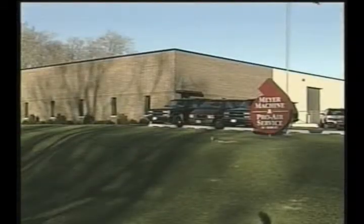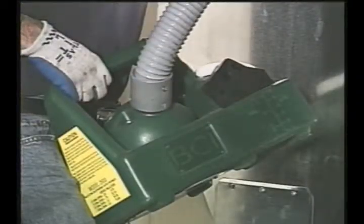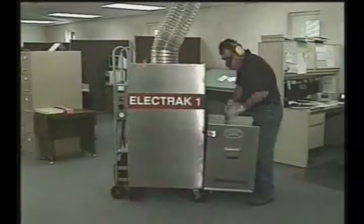Meijer Machine and Equipment, a long-time leader in innovative, state-of-the-art duct cleaning technology. We provide a complete line of the most powerful and reliable products in the industry.